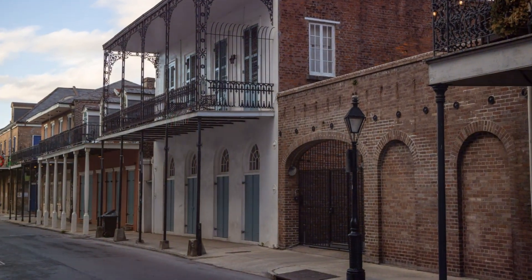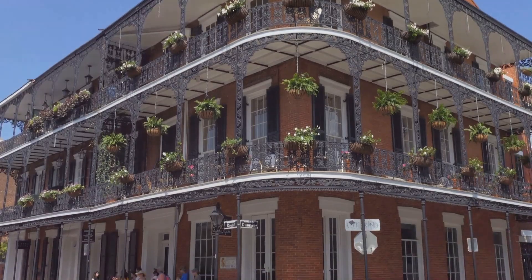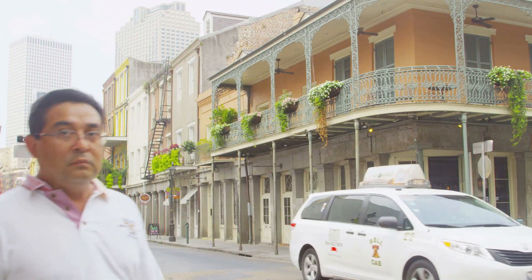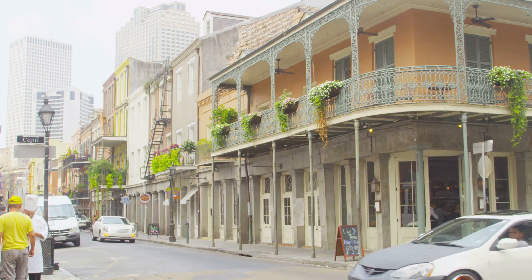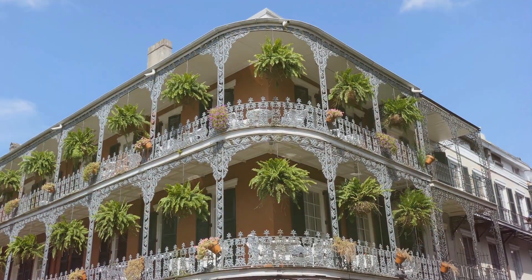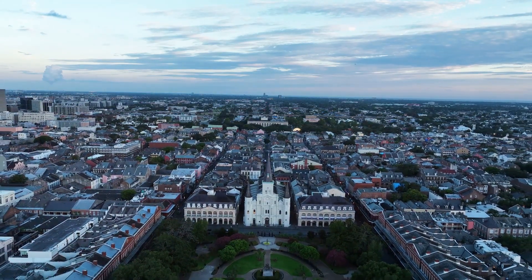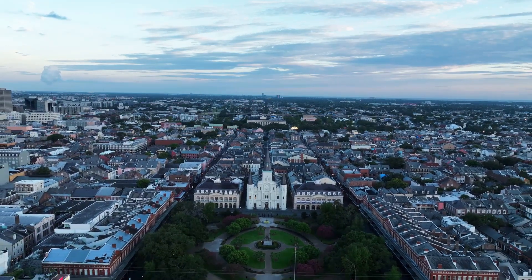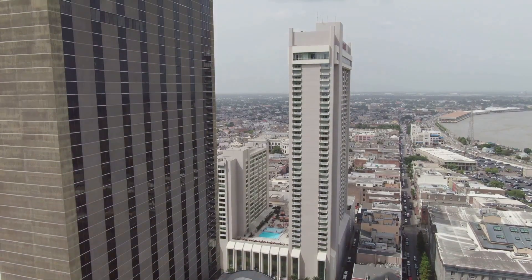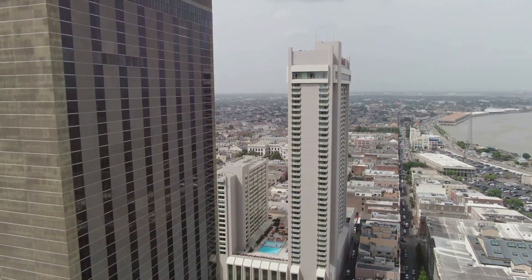Once you're in town, let's talk about where to stay. For the budget-conscious traveler, we recommend the India House Hostel. This charming, backpacker-friendly spot is just a short walk from the French Quarter and offers a communal kitchen, free Wi-Fi, and dormitory-style rooms. If you're looking for something a bit more upscale, try the Hotel Saint-Marie. Located in the historic Vieux Carré District, this hotel boasts beautiful balconies overlooking the city and a tropical courtyard with a pool. For those looking to splurge, the Ritz-Carlton New Orleans is your best bet, offering world-class spa services, live jazz performances, and exquisite dining options.